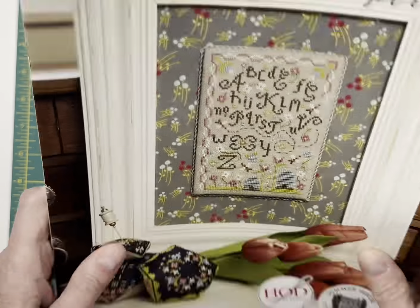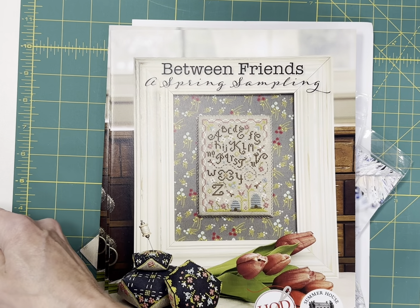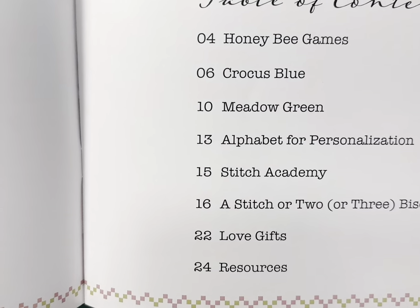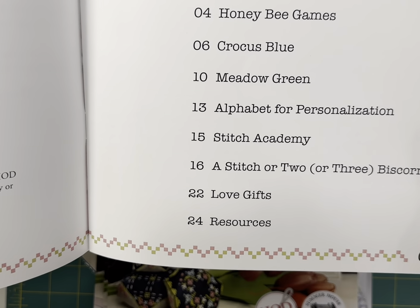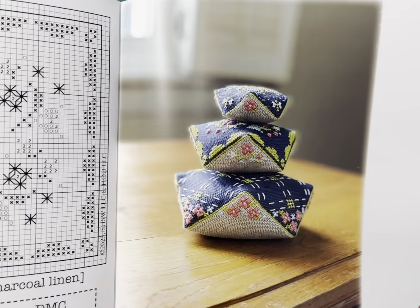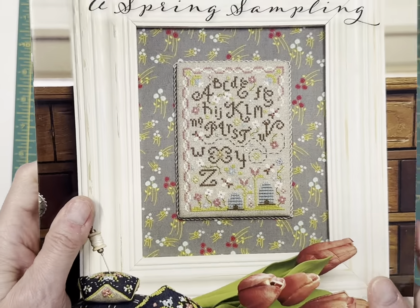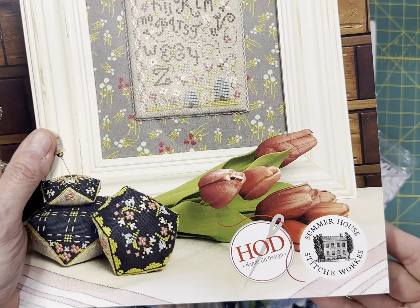Between Friends — this is a collaboration booklet between Summer House Stitches and Hands-On Design. It includes Honey Bee Games, Crocus Blue, Meadow Green, Alpha Bits to personalize the design, Stitch Academy, A Stitch or Two or Three, Biscornu, Love Gifts, and resources used in the book. It's a really, really nice booklet called Between Friends, A Spring Sampling. I have that listed under Hands-On Design, but it is a collaboration between Summer House Stitch Works and Hands-On Design.